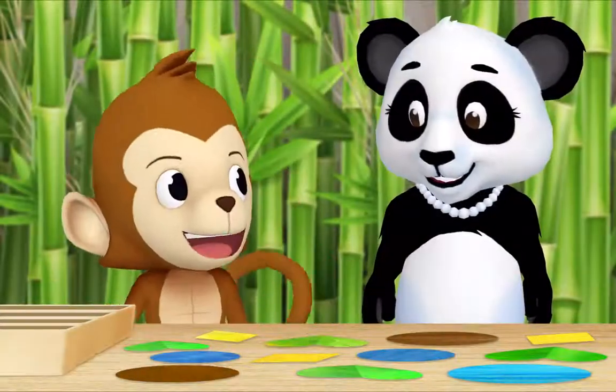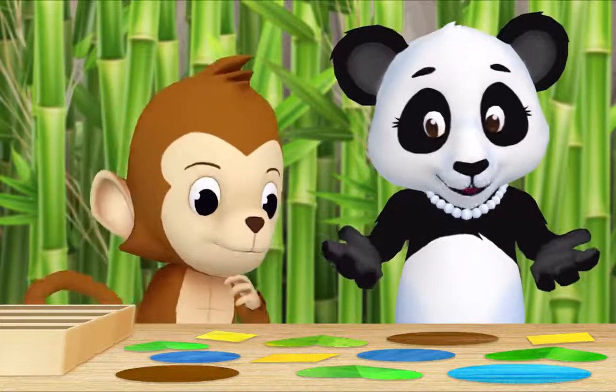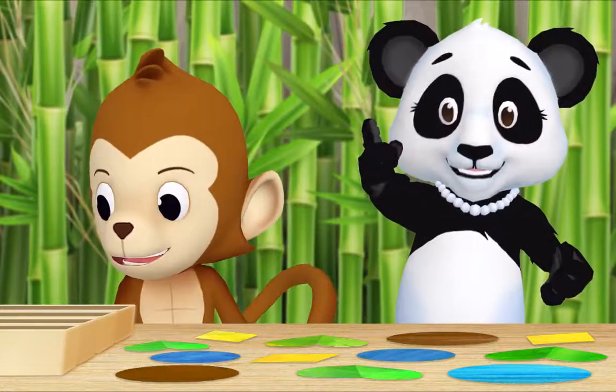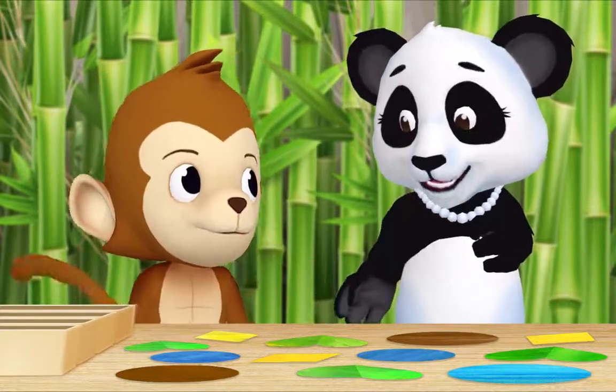Hi, Ms. Panda! What are you doing? Hi, Monkey! I cut out all of these colored shapes, and now I'm sorting them. Can I help? I would love it if you helped. Thank you, Monkey!